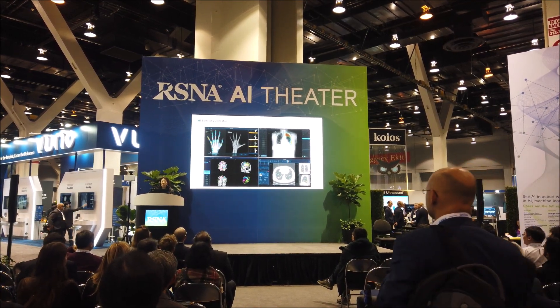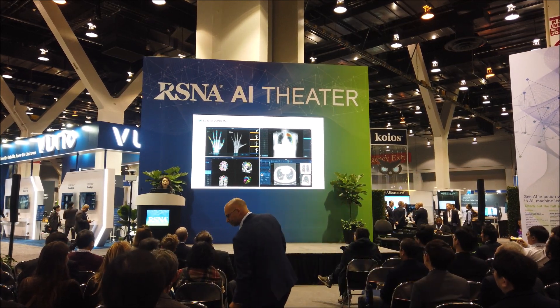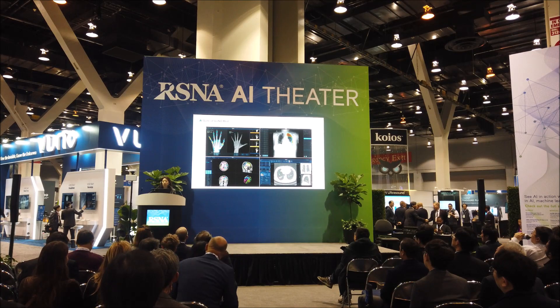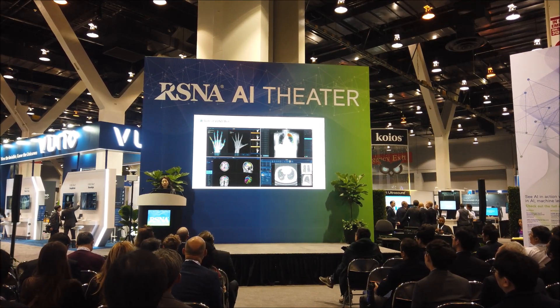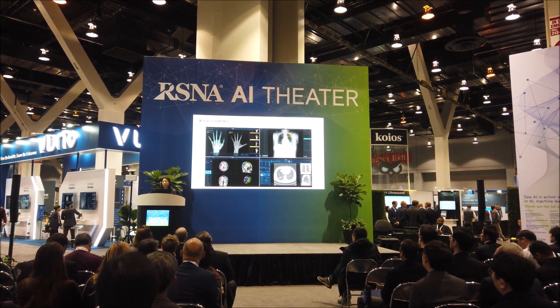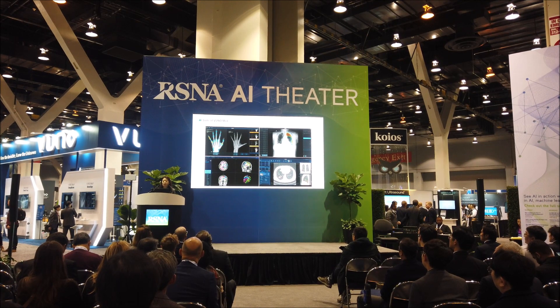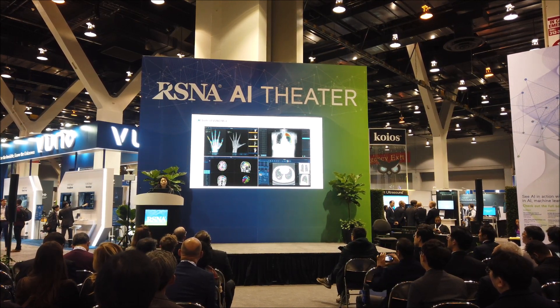The key theme of all of our products is that we focus on improving the clinical workflow. Our definition of clinical workflow is not limited to reading images, but also communicating with patients and other physicians and conducting research. We believe that this holistic approach of supporting radiologists is what differentiates our products.